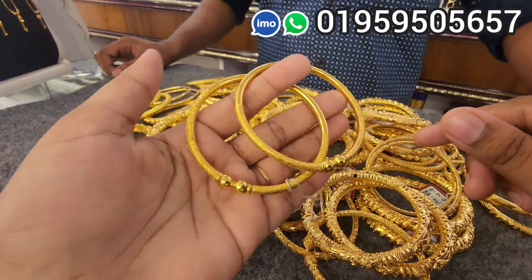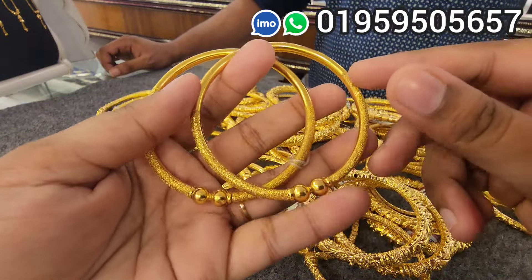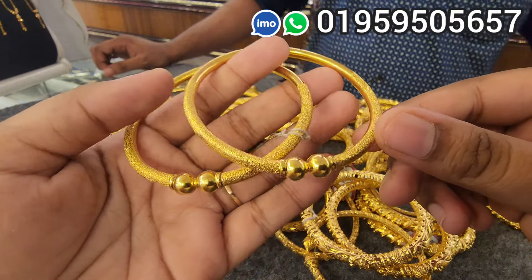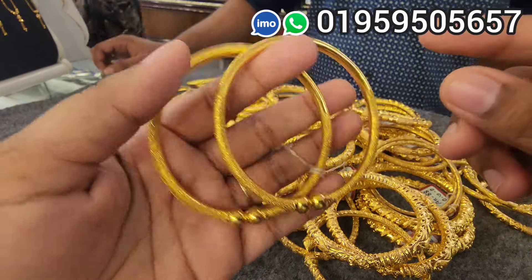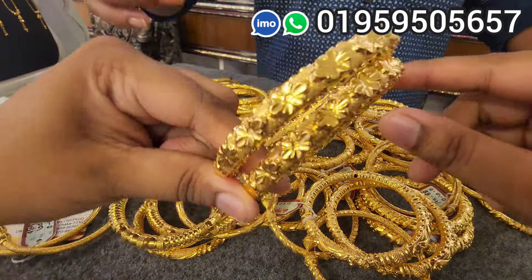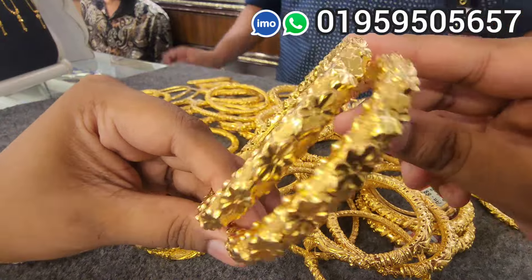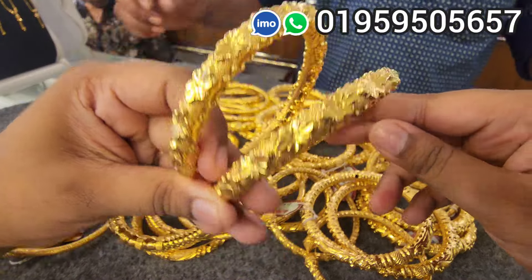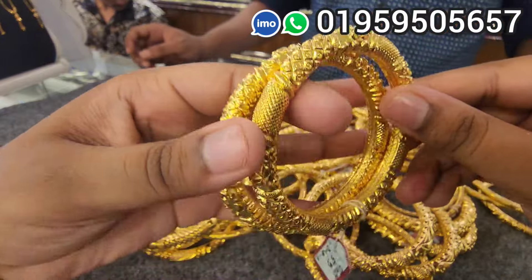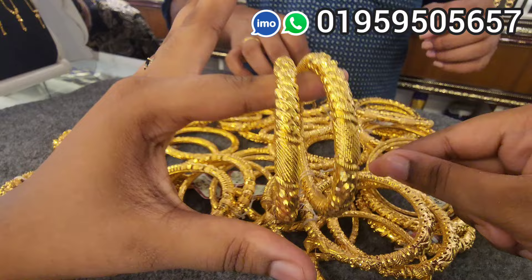The gold bronze mix is 50%. The price is $3,000. This is a traditional design.